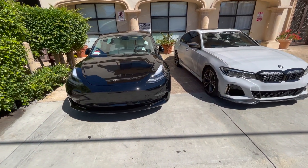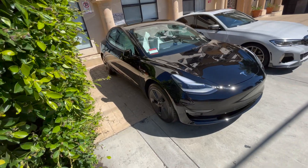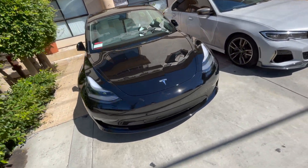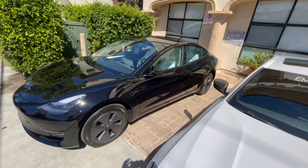Hey everyone, we're back with another video. In this video we're going to address the new 2022 Tesla Model 3 Standard Range Plus and what's really changed. So stay tuned and don't forget to subscribe.